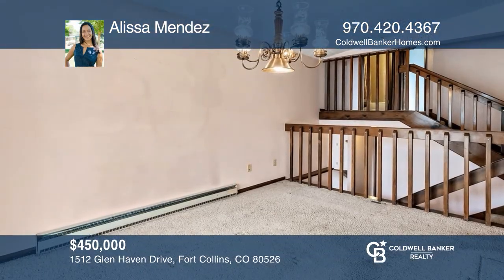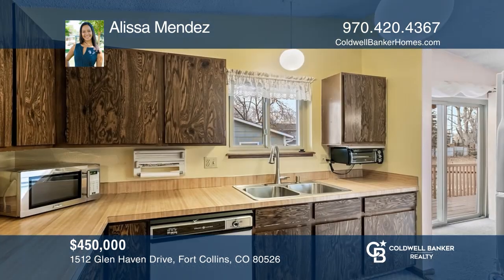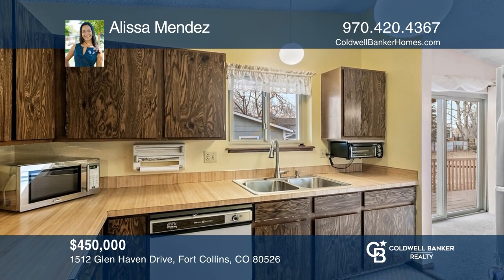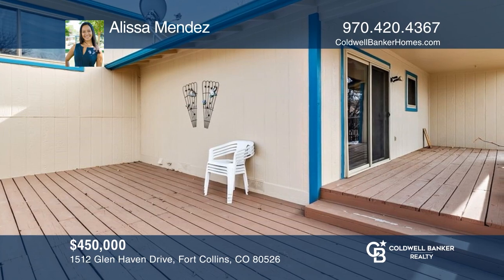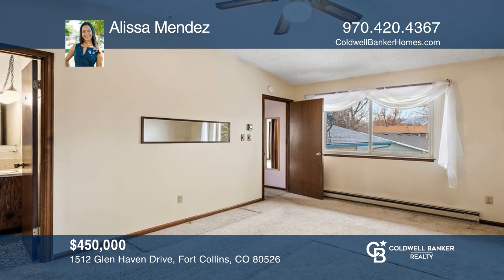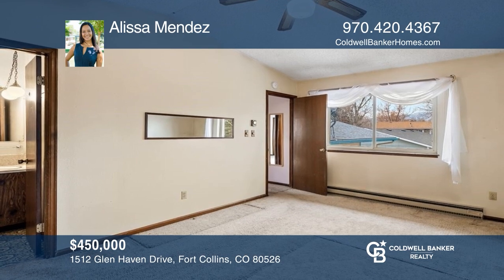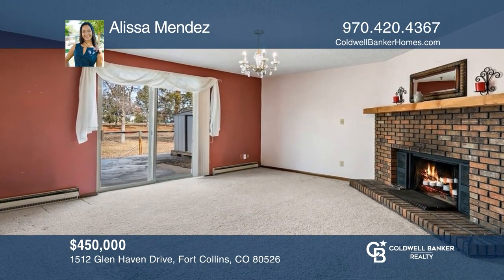This split-level, three-bedroom home is located near parks and shopping. The main level features a kitchen, dining room, and deck access. The upper level features a primary bedroom with an attached three-quarter bathroom, a secondary bedroom, and a full bathroom. The basement features a fireplace, a bedroom, and a living room. Ready to take the next step in obtaining your future home? Contact Alisa Mendez to find out how.